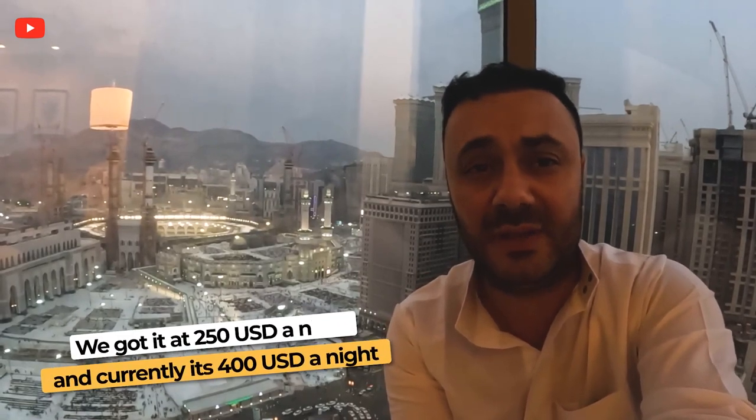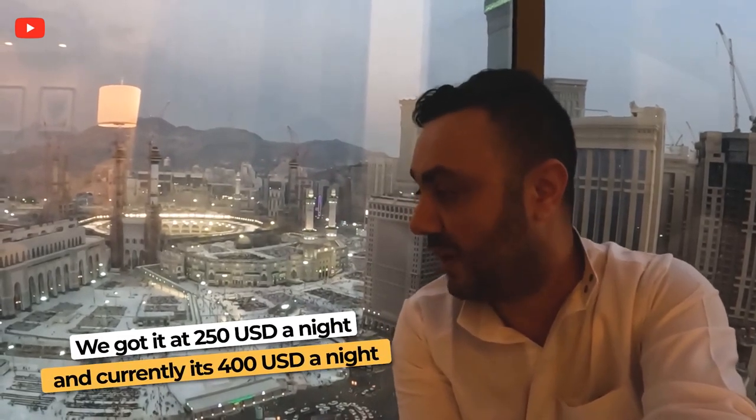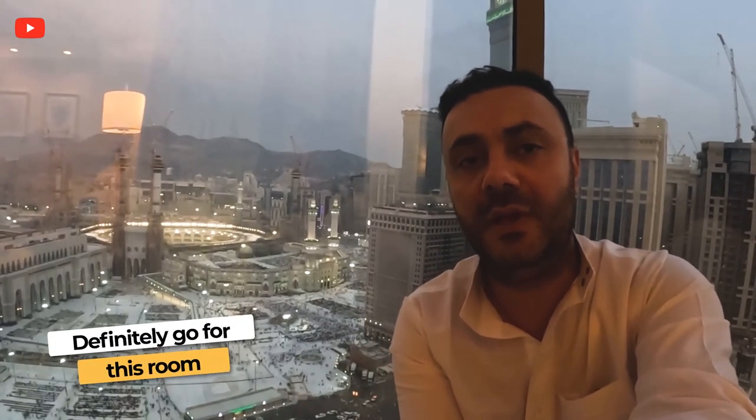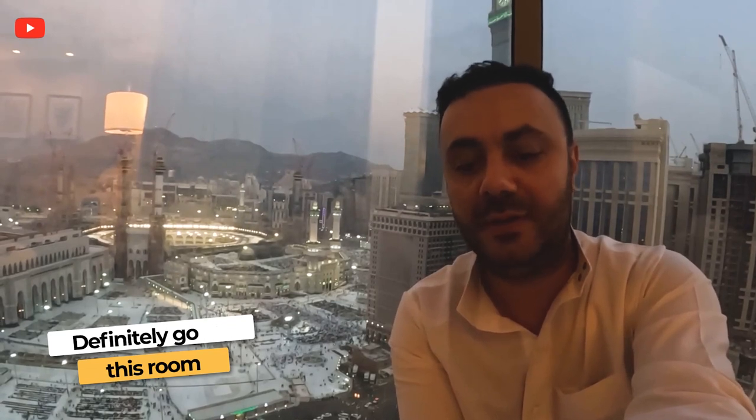We got lucky — we got it really cheap, actually $250 a night. Looking at the rates right now, it's $400 a night, so the prices have really jumped up. But if you can help it, if you're going to spend a couple hundred bucks, just spend a little more and get a room like this with a view of the Haram. In my opinion it's well worth it — there's really no feeling to explain it.